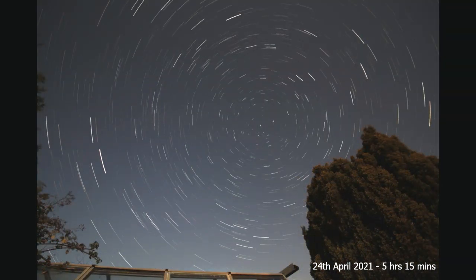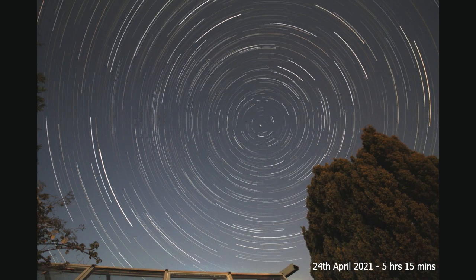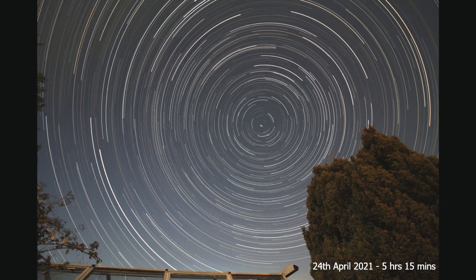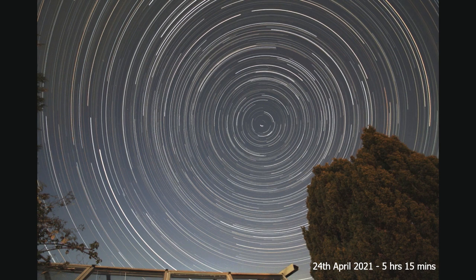Finally, this was the 24th of April 2021, and this was five hours and 15 minutes of star trails. You can see there was a bright moon here — quite a lot of background illumination because the moon was a gibbous moon, visible for most of the night.